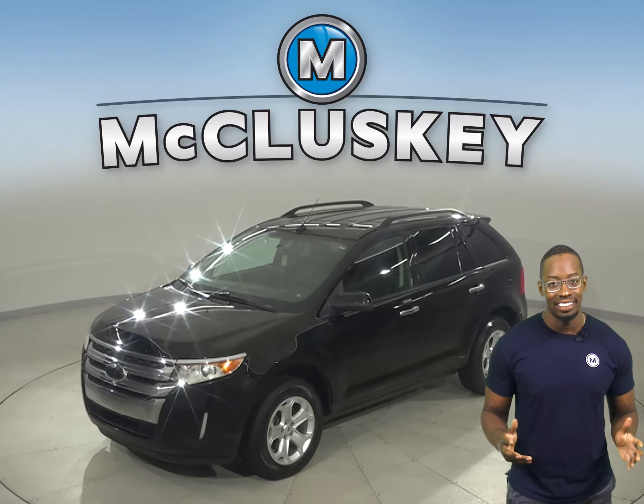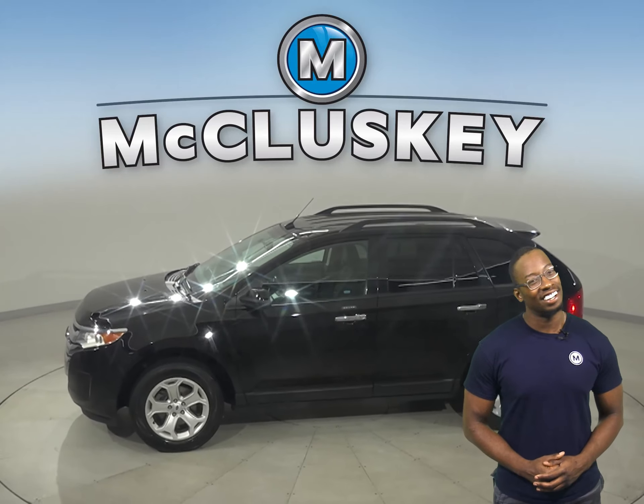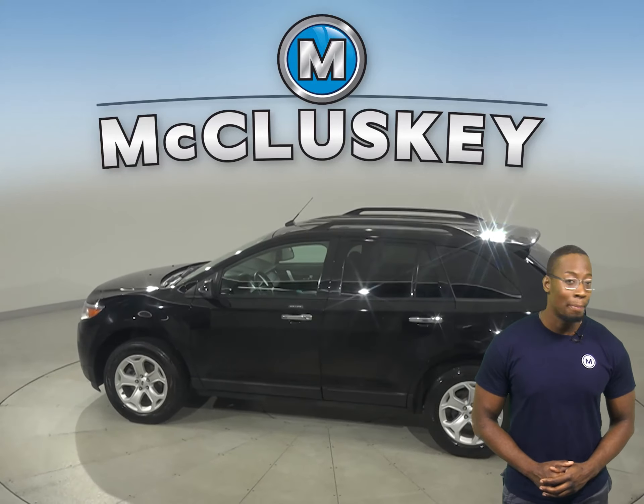Take a look at this Ford Edge. It has 146,000 miles on the odometer. There is cruise control and power steering.